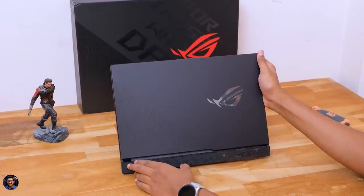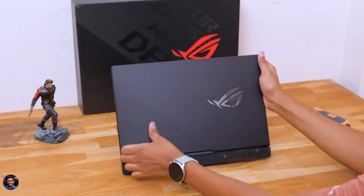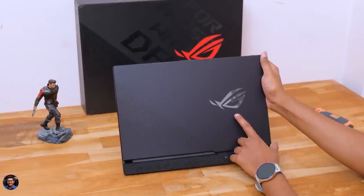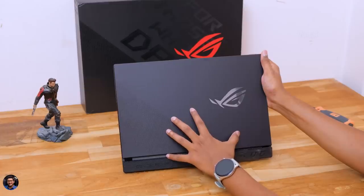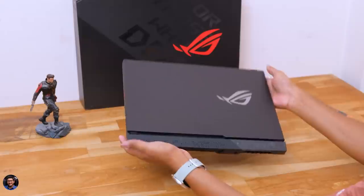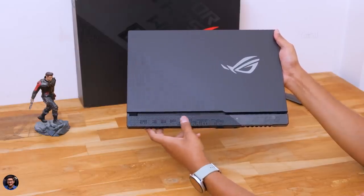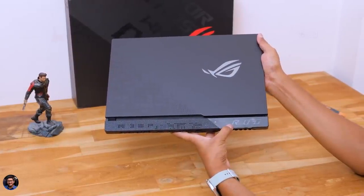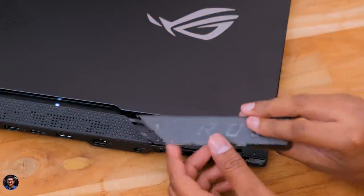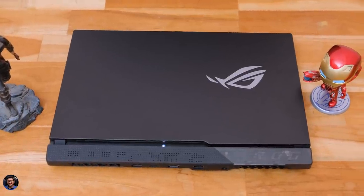ROG Scar 15 is one heck of a beautiful looking laptop. It's got a complete stealth black look with a diagonal slash and a dot matrix pattern on the left side. To the right, you've got an ROG logo that is RGB illuminated. The build quality is very good — the top lid is made of metal while the rest of the body is plastic. Just like any other gaming laptop, it's a bit heavy and weighs around 2.3 kg. I also like the pattern on the hinge, and the ROG armor plate on it is customizable.